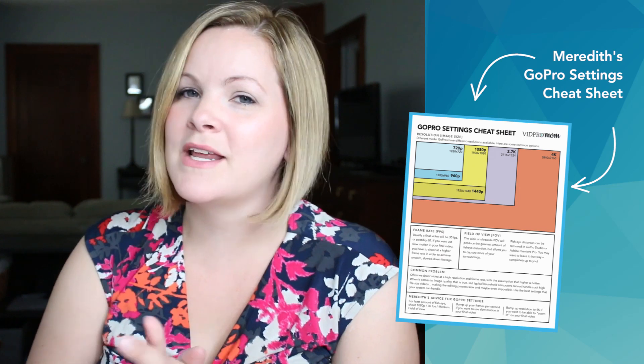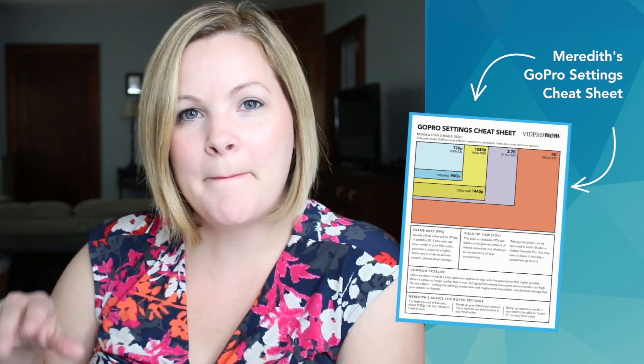Now that you're up to speed on computers for editing your videos, in the next lesson I'm going to tell you what software is great for beginners just starting out with GoPro video editing. Stay tuned for lesson number 29, and don't forget to grab my GoPro settings cheat sheet back in video number one. See you next time!